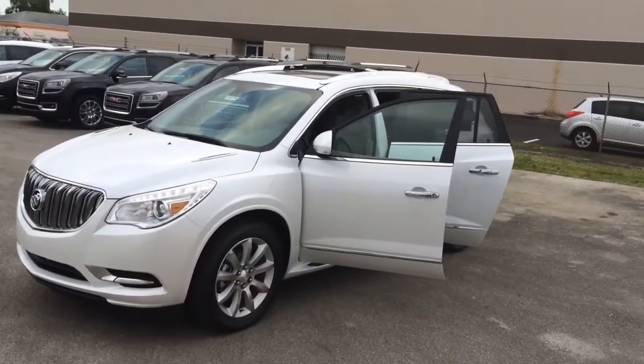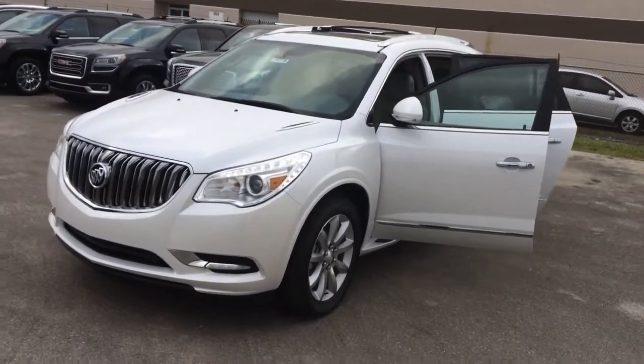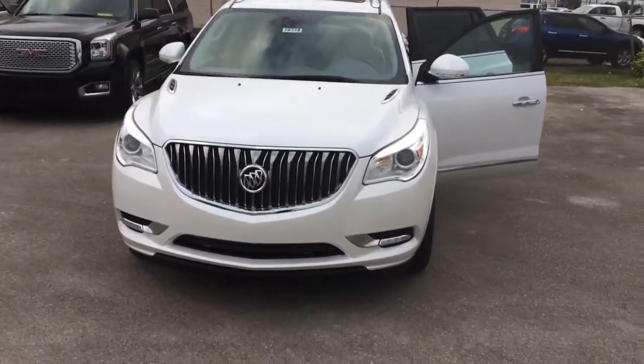Hi, this is Jack from Carl's Buick GMC in Stuart. Just wanted to take a quick video of the 2016 Buick Enclave. It is a great vehicle.